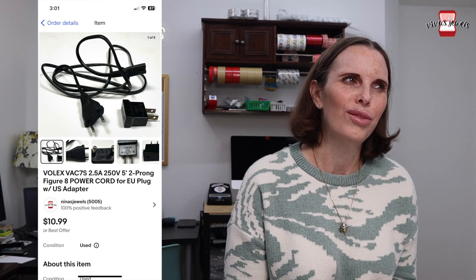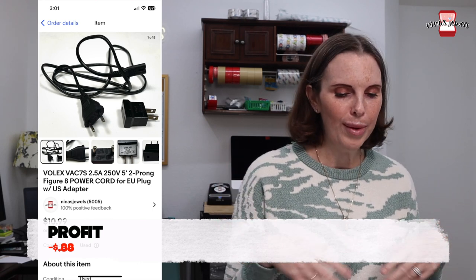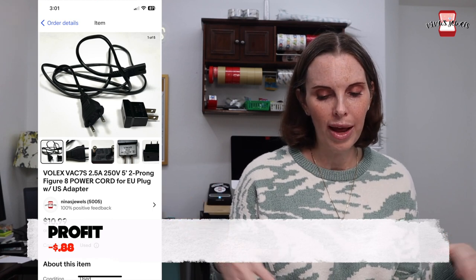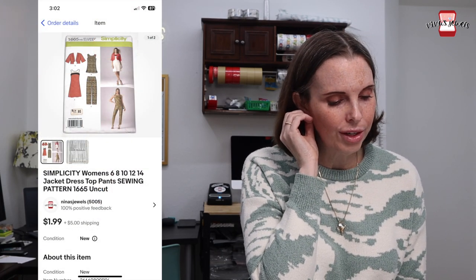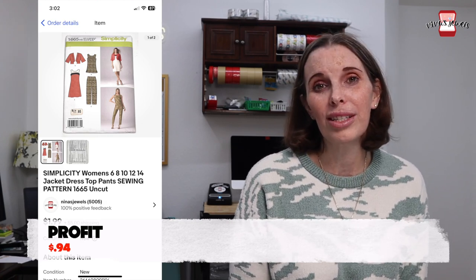Next up was a Volex power cord — I think it came off a VCR — with a European plug with a US adapter. I had bought a VCR at a garage sale; the VCR didn't work out, so we parted it out. My cost on this was $5 because that's what I paid for the VCR. The plug sold for $10.99 — technically we lost 88 cents, but we were trying to recoup some cost on that bad buy.